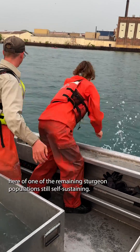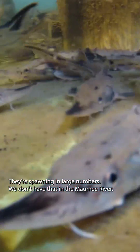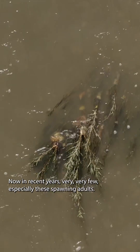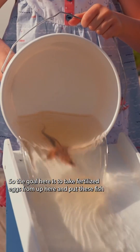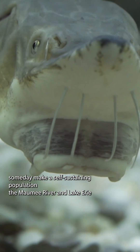This is a great example of one of the remaining sturgeon populations still self-sustaining — they're spawning in large numbers. We don't have that in the Maumee River. Historically the Maumee had a lot of sturgeon, but now in recent years, very, very few, especially these spawning adults. So the goal here is to take fertilized eggs from up here and put these fish back into the Maumee River so they'll eventually come and spawn, and hopefully someday make a self-sustaining population in the Maumee River and Lake Erie.